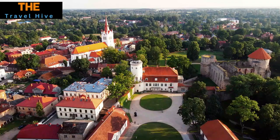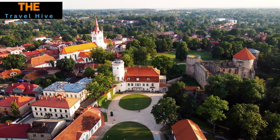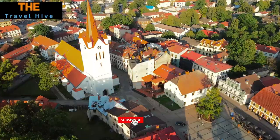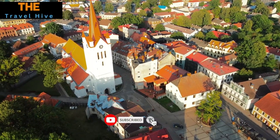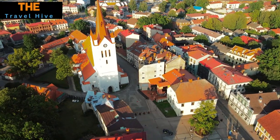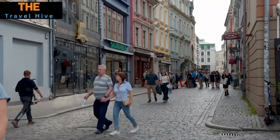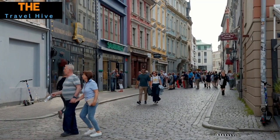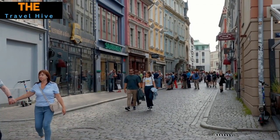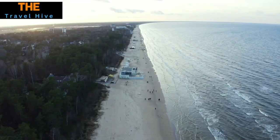Number 10: Cesis. Steeped in rich history dating back to the 13th century, Cesis is one of Latvia's oldest towns and a treasure trove for history buffs. The town's crown jewels are the atmospheric Cesis Castle and the venerable Saint John's Church, both offering fascinating insights into Baltic history and architecture. A trip to Cesis is like stepping back in time.